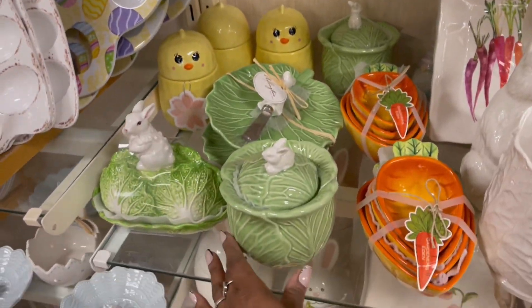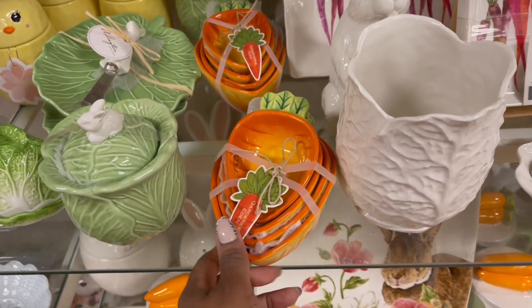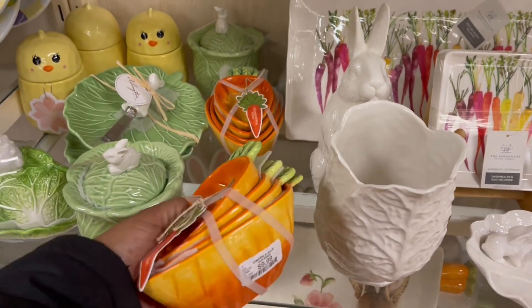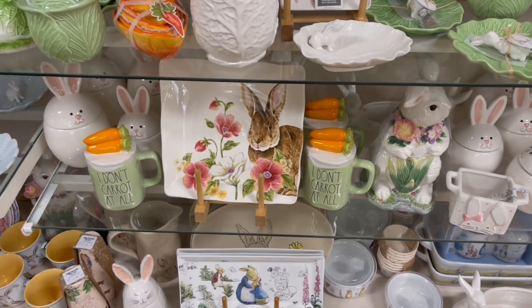That's why I put that down. Here we go right here. We saw that. These are super cute — they're measuring cups. Oh, that is adorable. $9.99 for that. Yeah, I like that a lot. Oh, they got a ton of the 'I don't care at all.'